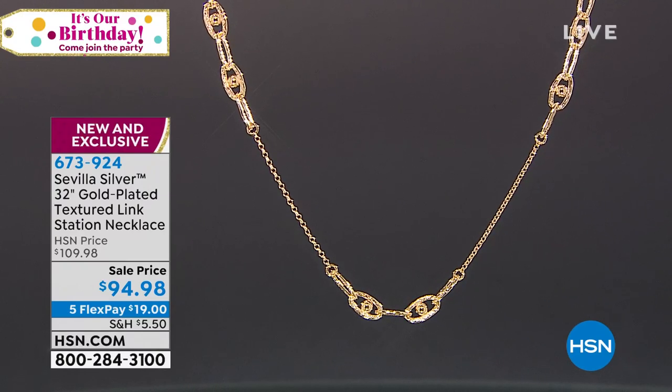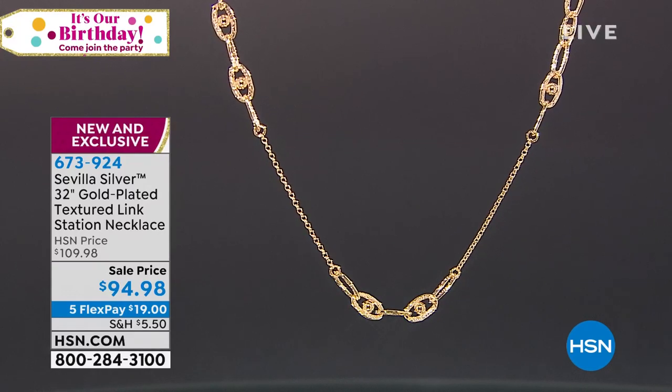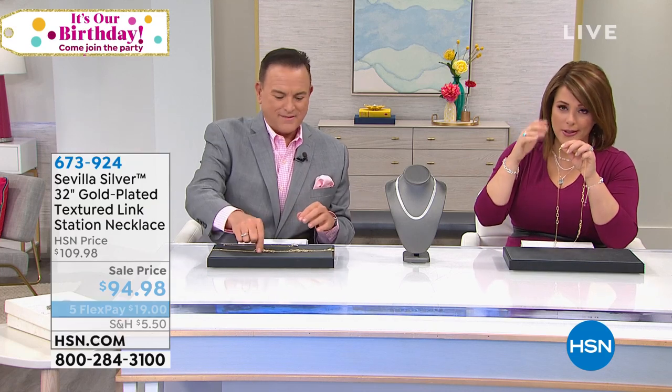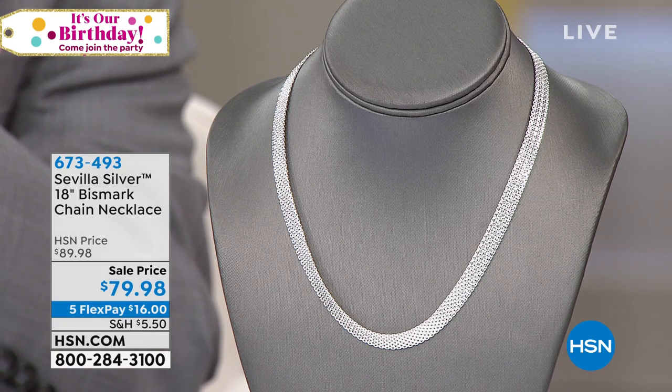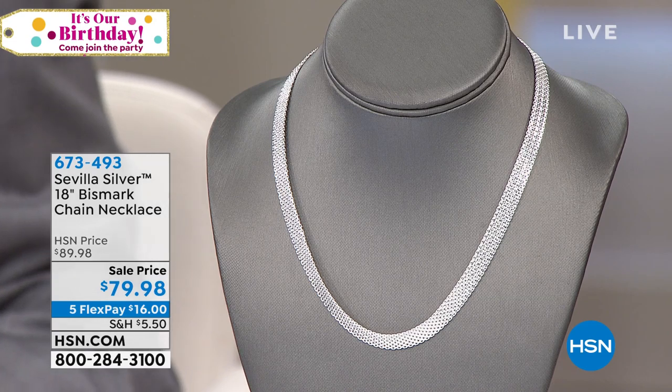This is normally $109, so we did give you a little savings there. It's $19 on any debit or credit card to get it home. It's 36 inches with a lobster claw clasp, so if you want to double it or throw a pendant on it, you can do that as well.